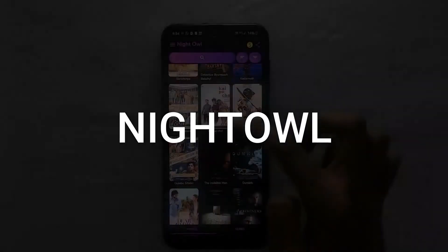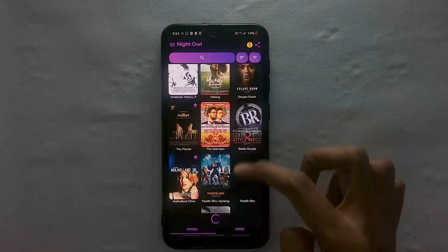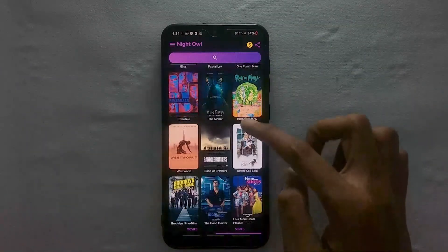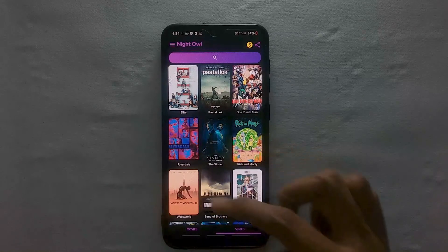Night Owl is one of the ultimate destinations for smartphone users to download movies and TV shows. What makes it stand out is its storage based on Google Drive, which is more secure and efficient. Since the storage is based on Google Drive, streaming and downloading is faster. It has a very elegant UI and a good blend of English and Hindi movies.